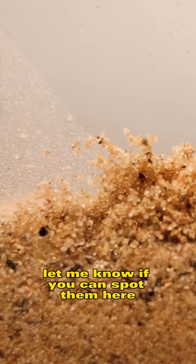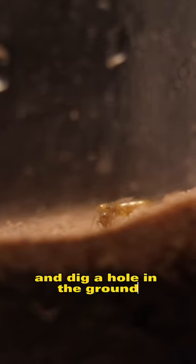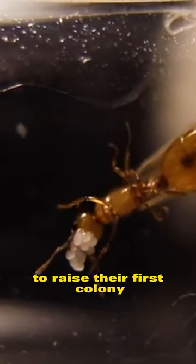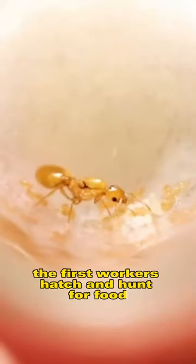Let me know if you can spot them here. During the summer months, queen ants of this species fly out and dig a hole in the ground to raise their first colony. They lay about 10 to 20 eggs, and after the first month, the first workers hatch and hunt for food.